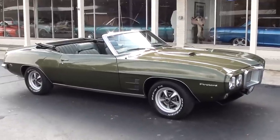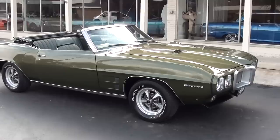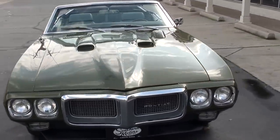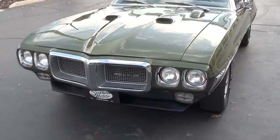Hi everyone and welcome to Southern Motors, Michigan's leading muscle and classic car dealer since 1978. Today we're going to take a look at a beautiful 1969 Pontiac Firebird. Remember you can always go online and check out our updated inventory at southernmotors.com.